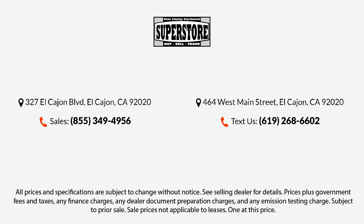Let us prove to you why so many people trust us when it comes to buying their next vehicle. Our knowledgeable, no-pressure staff will help you drive away in a vehicle that is just right for you.